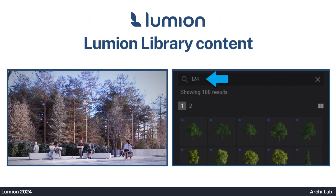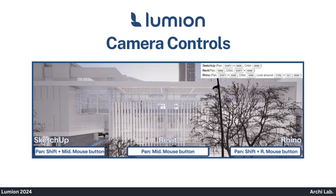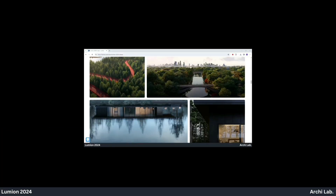Lumion Library Content. Camera Controls. Hope you liked this video. For more such updates on AI for Architecture, subscribe to Archealab. Thank you.